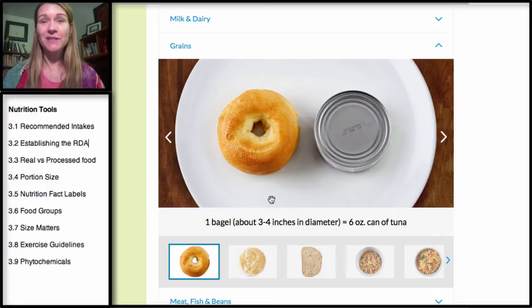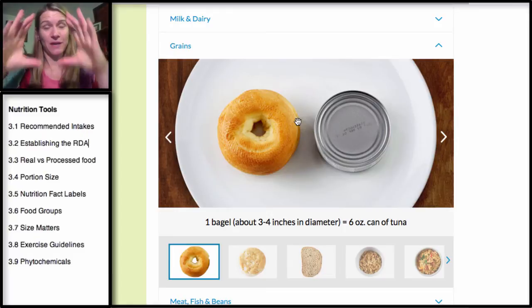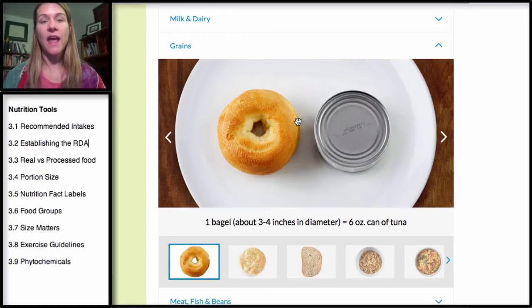Let's go to grains. Take the bagel — think about the size you might get at your favorite bagel shop. They are super-sized, generally this big around. They really should be about the size of a can of tuna, and that's pretty small. So one bagel at the size of a can of tuna is going to be your serving size.